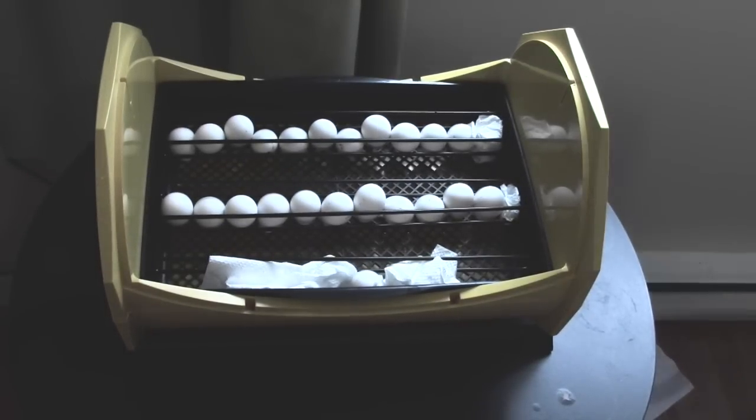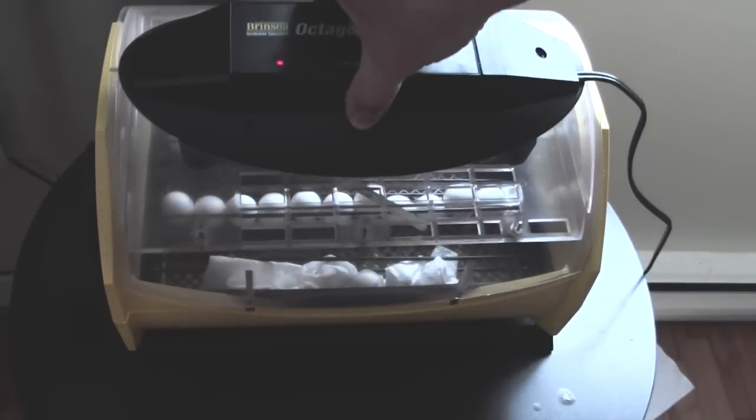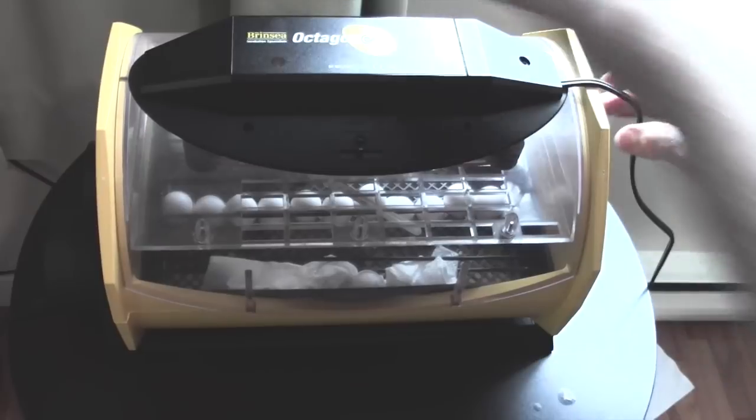Three weeks from today, we should start seeing some hatching. There we go.